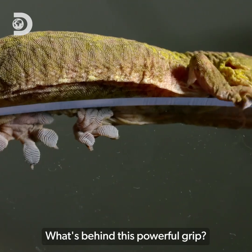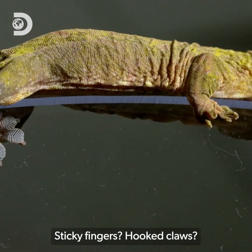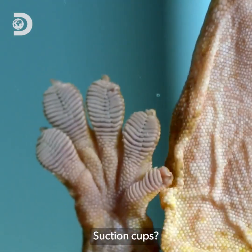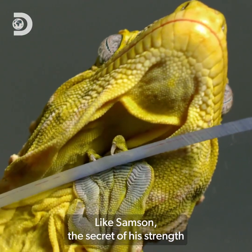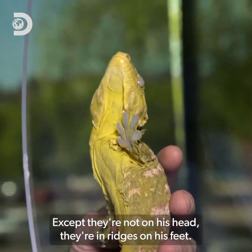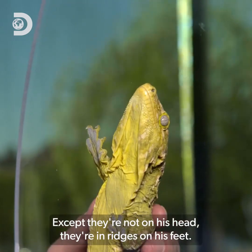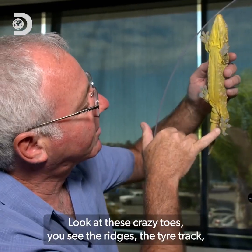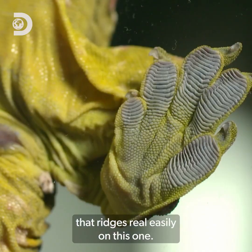What's behind this powerful grip? Sticky fingers? Hooked claws? Suction cups? Like Samson, the secret of his strength lies in his strands of hair — except they're not on his head, they're in ridges on his feet. Look at these crazy toes. You can see the tire track type ridges really easily on this one.